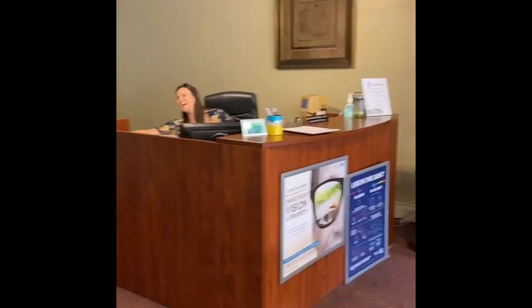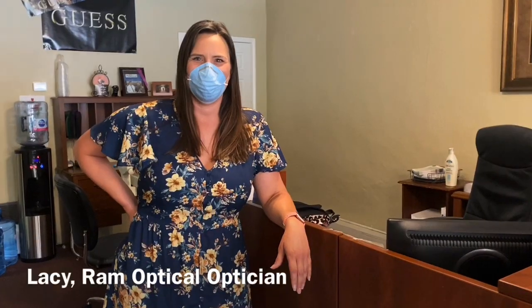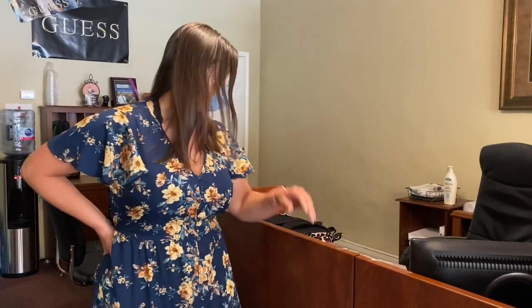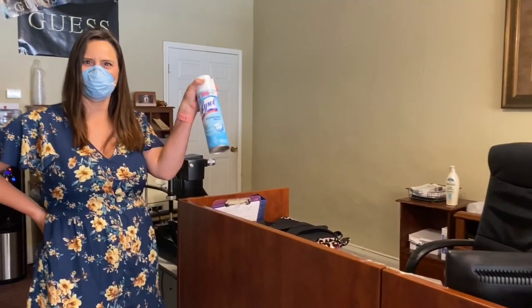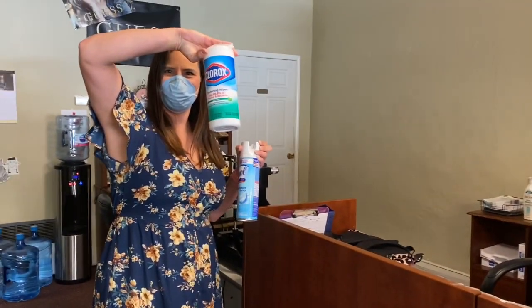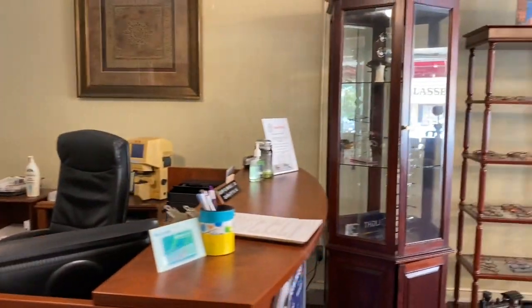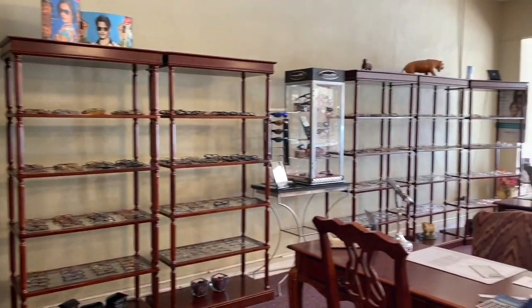Lacy is here to help all you guys with your glasses needs in Rockdale, Texas. She has a mask, she is ready to help you find the best glasses. She has some Lysol that she will spray on every frame, and Clorox wipes too, so everything is sure to be very clean, disinfected, and COVID-19 free.